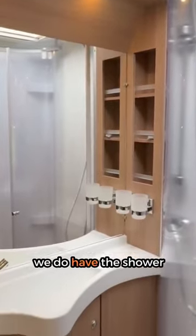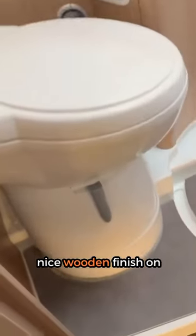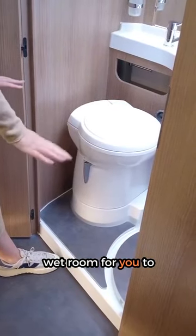...we do have the shower cubicle that just pulls out, so it's all oval. Down below you can see the nice wooden finish on the bottom that matches into the kitchen — they are removable, so it turns into a complete wet room for you to be able to use the shower.